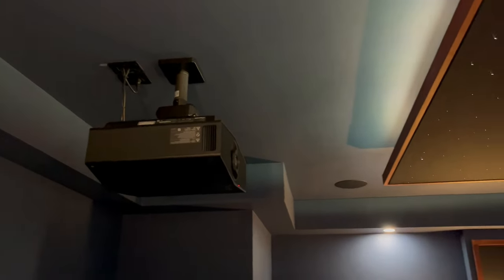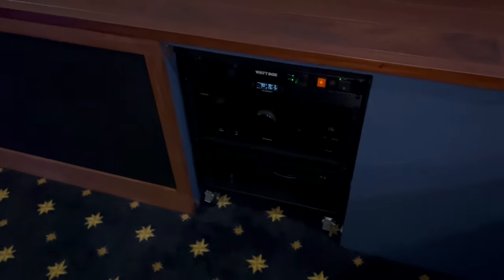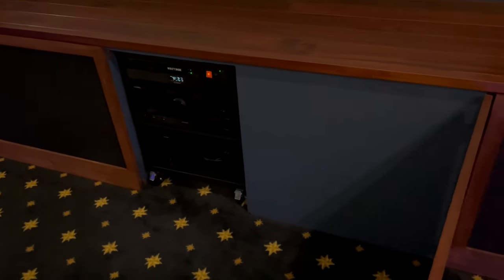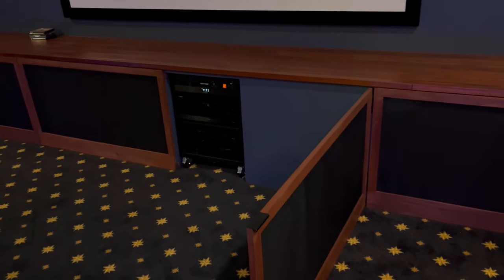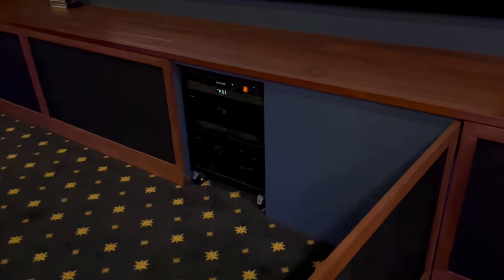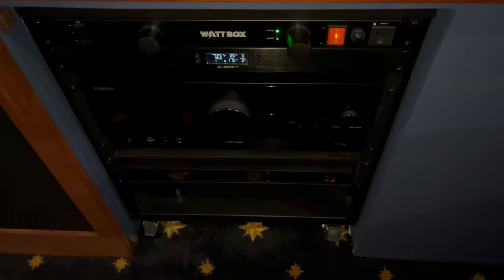Sony 5000ES projector with a Strong fine-adjust mount, and some more detail of the star ceiling. We've got a small 16U rolling rack with a Yamaha RXA8 flagship receiver, WattBox power, Apple TV, Sony 800 4K player, and room on the bottom for a PlayStation.